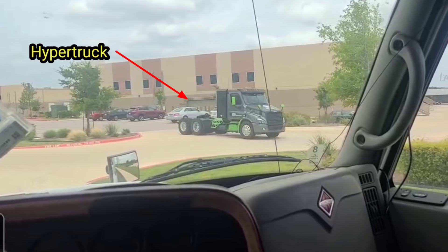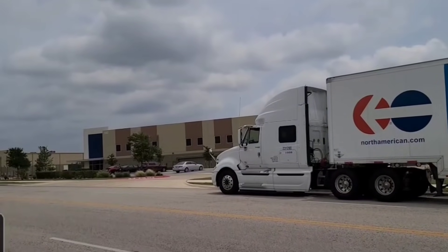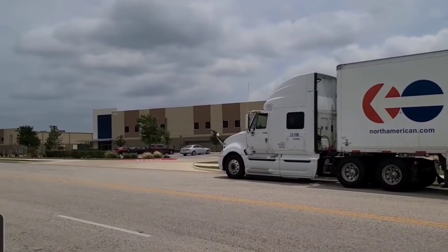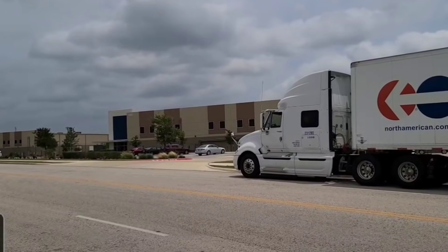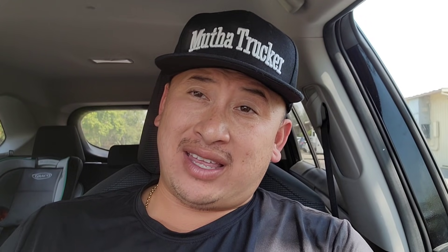I'm about six miles away from Hyliion, with my truck right in front of their headquarters. Sometimes you just gotta freestyle this stuff, so I popped in on them — and they actually let me go on a test drive in their hybrid.